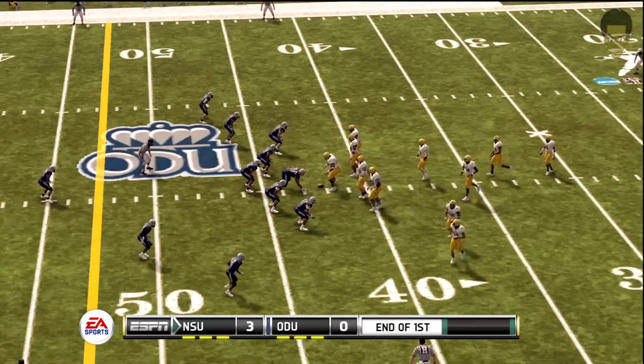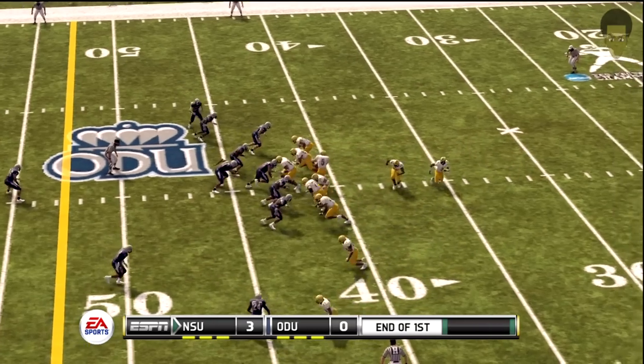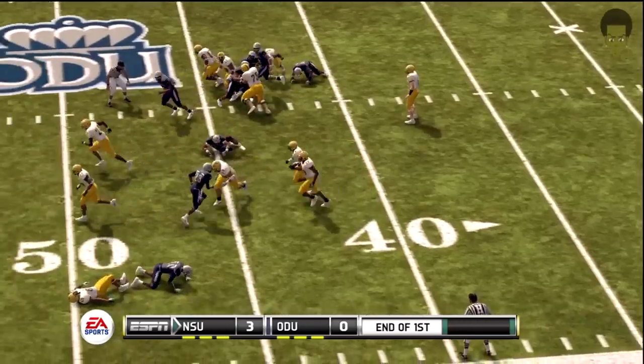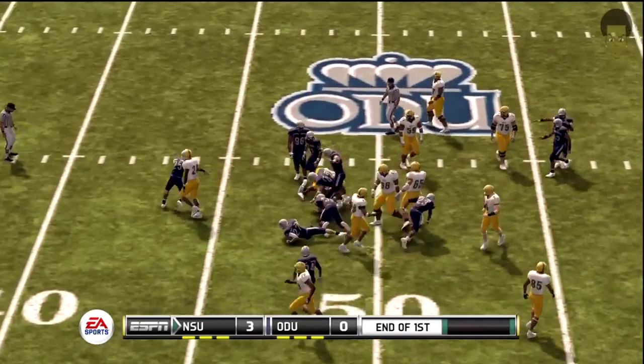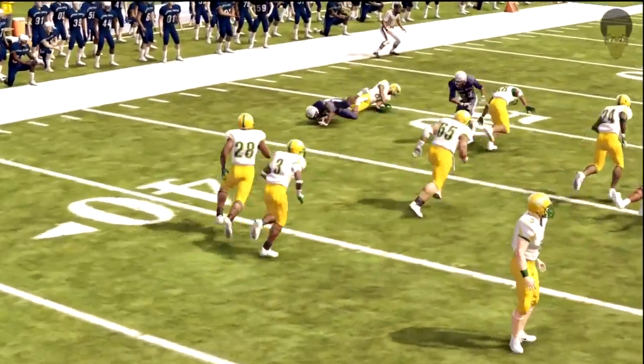They'll start at the 42. We've got a first and 10. Weatherford gets a toss and makes his way to about the 48. The defense gives up 10 yards on the toss to the back.